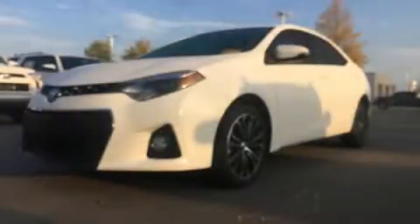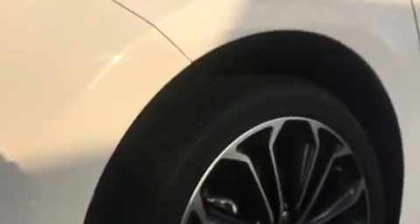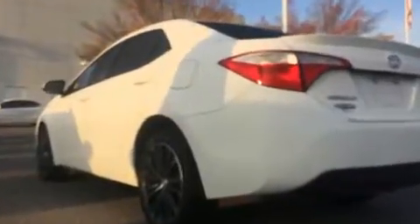Introducing the 2014 Toyota Corolla. With less than 10,000 miles on the odometer, this four-door sedan prioritizes comfort, safety, and convenience. It features an automatic transmission, front-wheel drive, and a 1.8-liter four-cylinder engine.